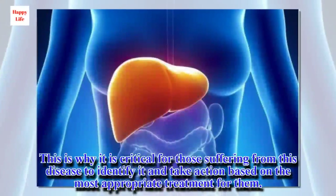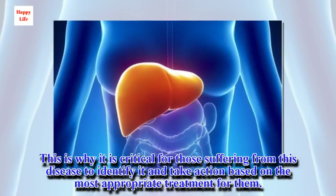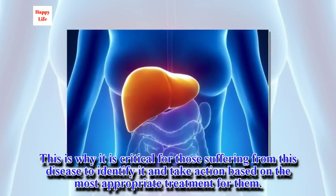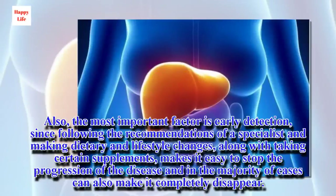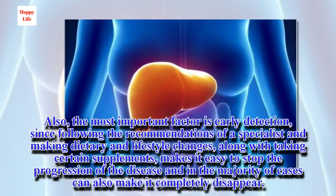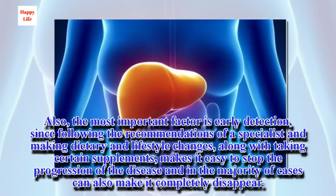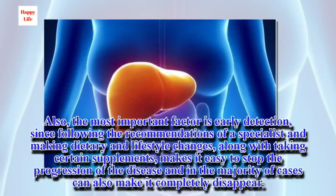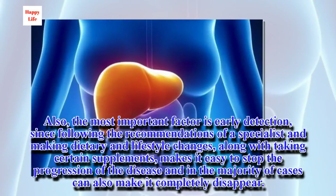This is why it is critical for those suffering from this disease to identify it and take action based on the most appropriate treatment for them. The most important factor is early detection, since following the recommendations of a specialist and making dietary and lifestyle changes, along with taking certain supplements, makes it easy to stop the progression of the disease and in the majority of cases can also make it completely disappear.